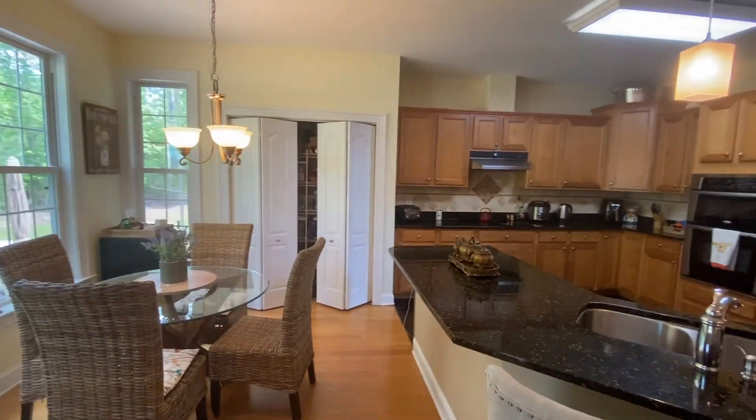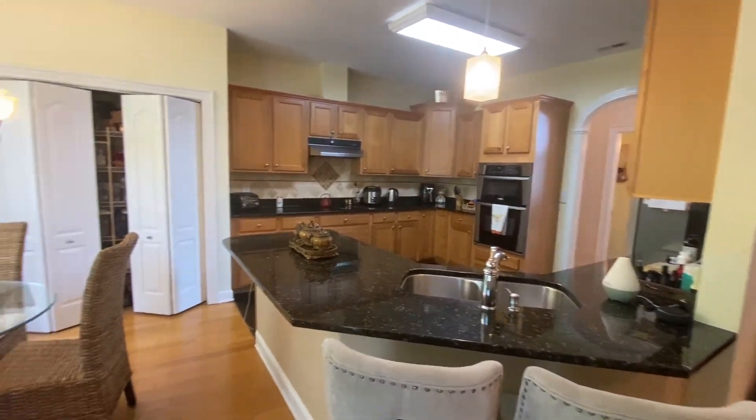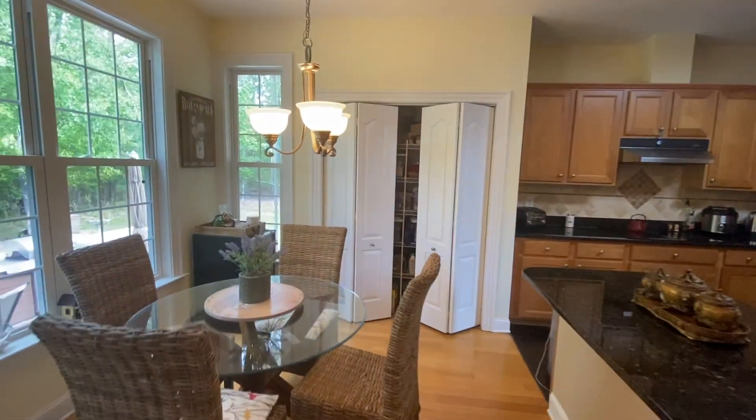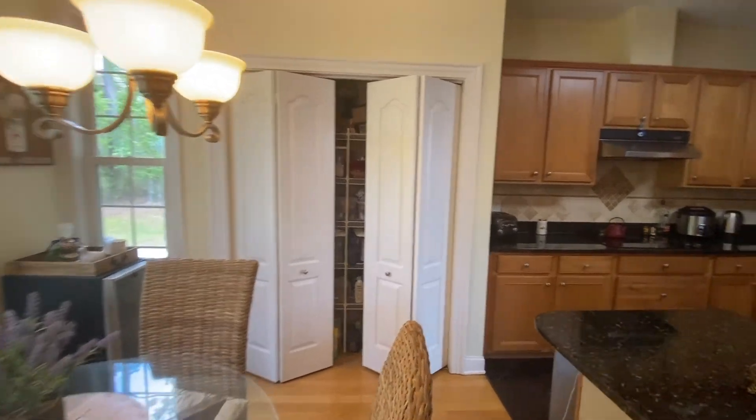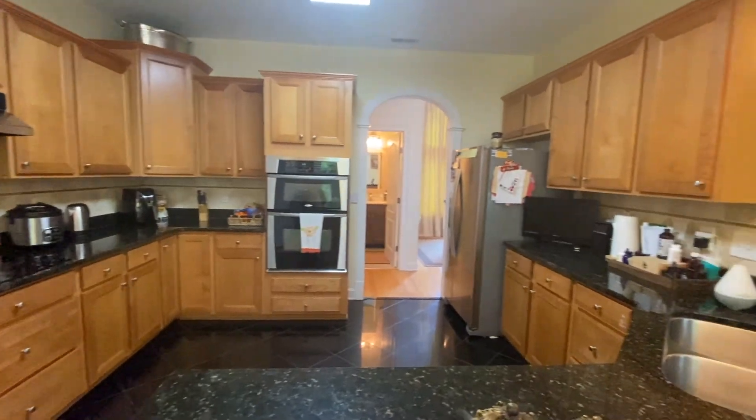Right off the living room you'll notice there is a breakfast bar perfect for enjoying mornings, as well as a cozy little breakfast nook. There's plenty of pantry storage and a very updated kitchen with stainless steel appliances.